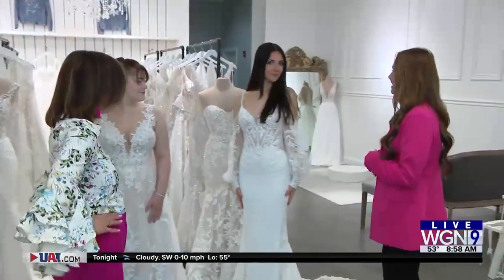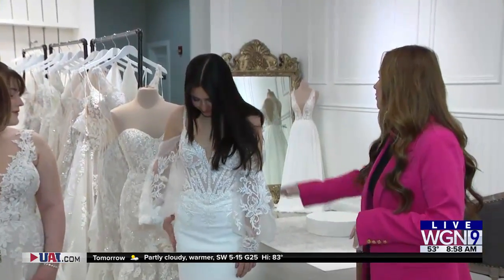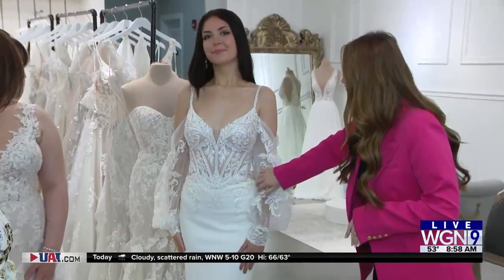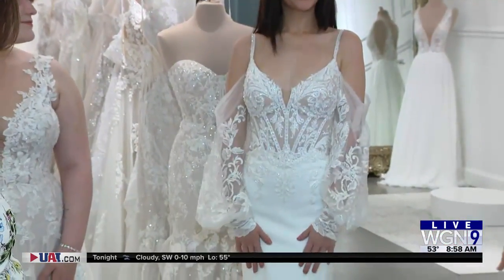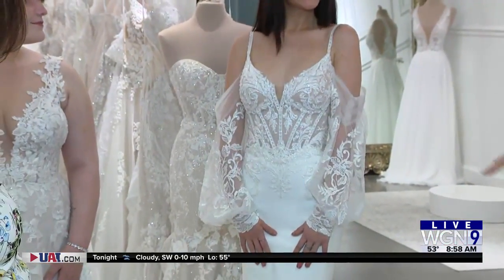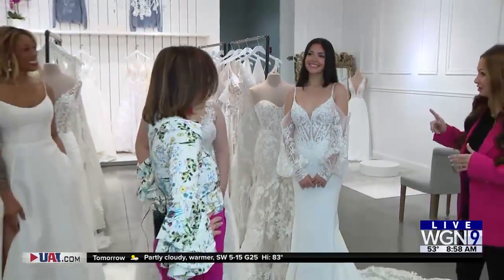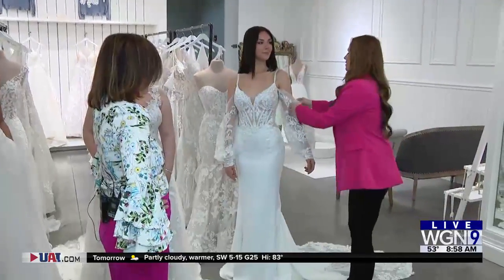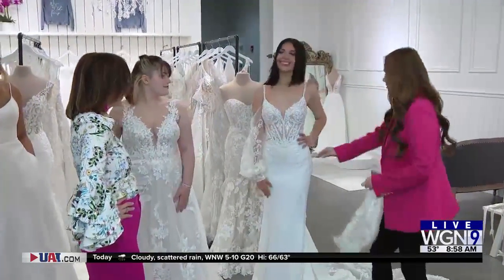Last but not least, this is a sheath fitted gown and it features exposed boning with illusion cutouts that provide an elongating effect. Savannah already has been blessed with height, but that adds to it. The coolest feature is that it has detachable sleeves — that's great for the reception party.